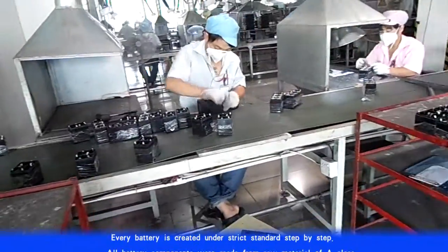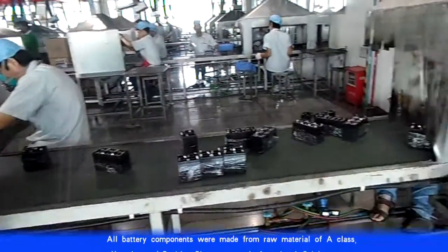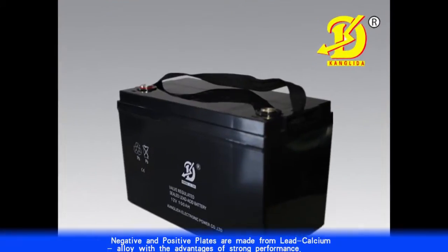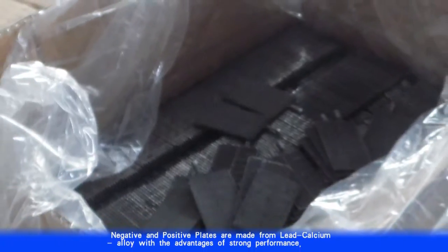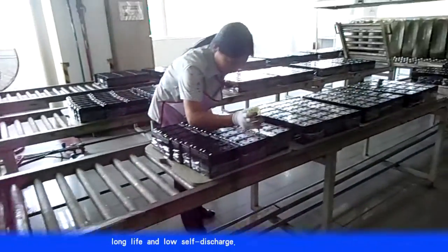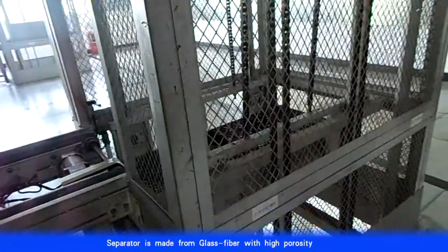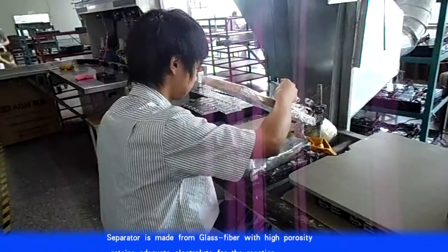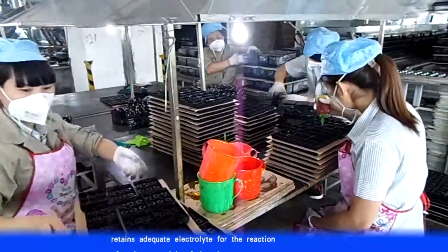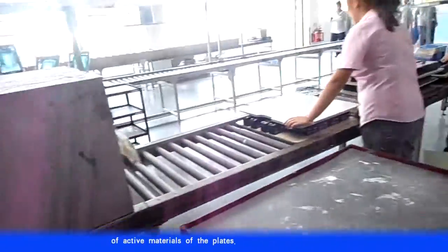All battery components are made from A-class raw materials. Negative and positive plates are made from lead calcium alloy, with the advantages of strong performance, long life, and low self-discharge. The separator is made from glass fiber with high porosity, retaining adequate electrolyte for the reaction of active materials. The case and container are made from ABS UL94 to V0 class.